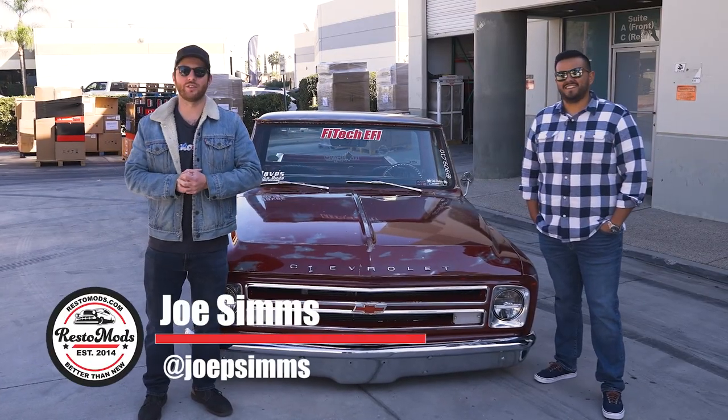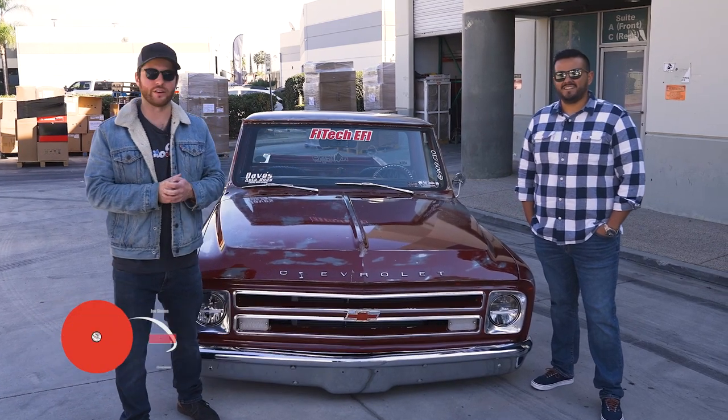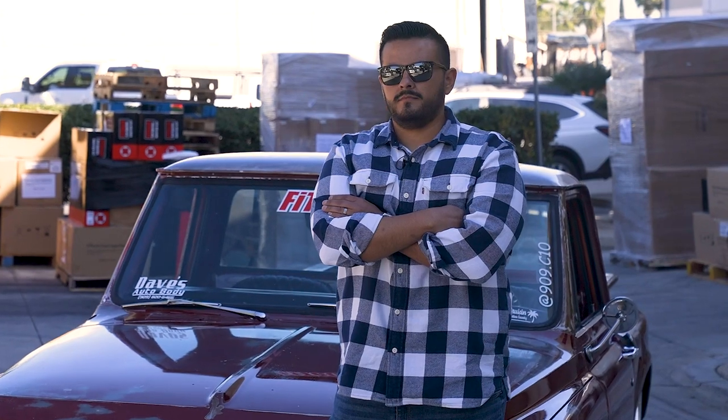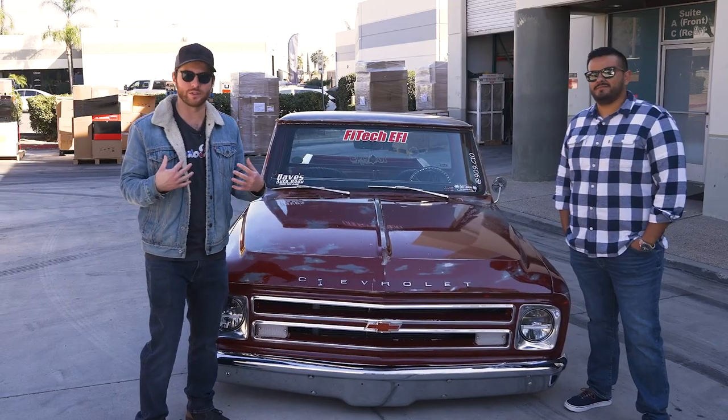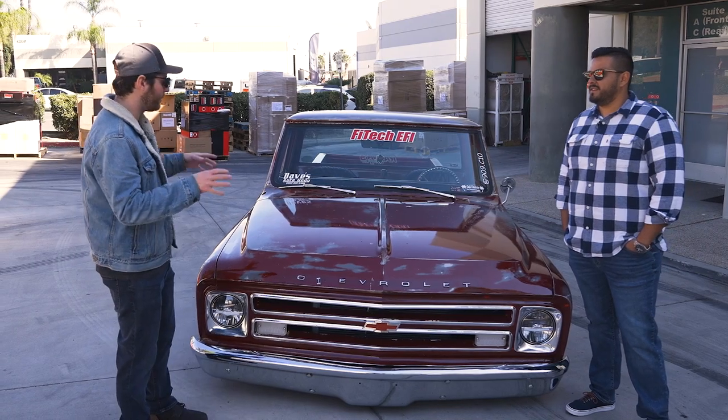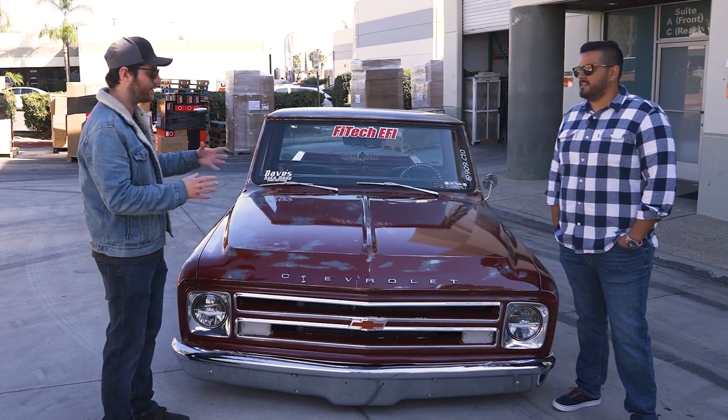Alright, Resta Maz Nation, got another awesome custom build for you here. This is a 1968 Chevy C10 that belongs to our friend Manny here. I love old school patina trucks like this. Manny, tell me a little bit about the beginnings of this truck for you and what you've done to it since then.